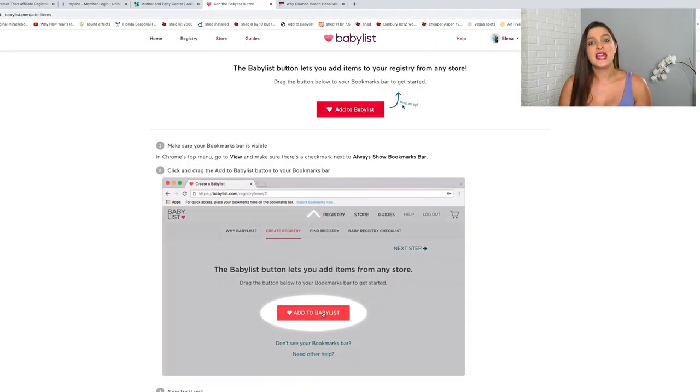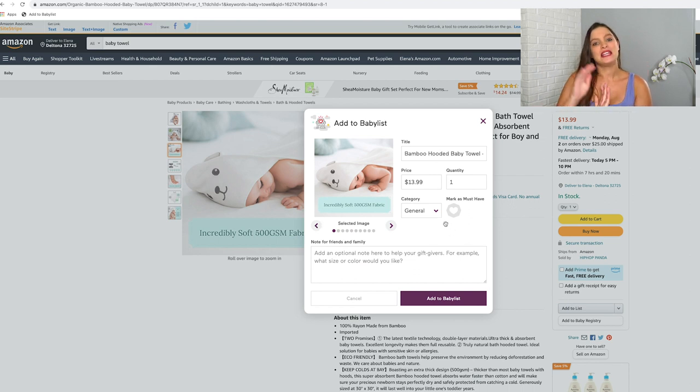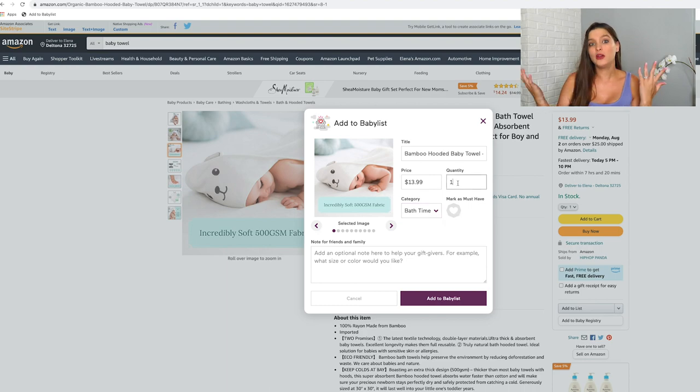Another way you can add to your Baby List is by putting a little Baby List button at the top of your browser. They walk you through the steps on the site. So if I'm on Amazon and I see something I want, I just click that button and it's added. When you add each item, it lets you decide the category, whether it's a must-have, and quantity. The reason I made separate Amazon, Target, and Bye Bye Baby registries first is so you can apply to get their free sample boxes. And I loved Bye Bye Baby's interface — really easy to use and self-explanatory.